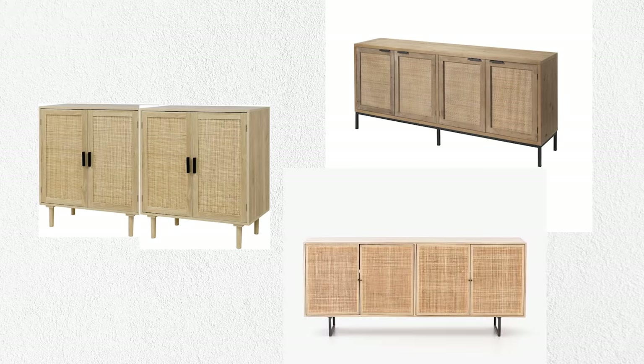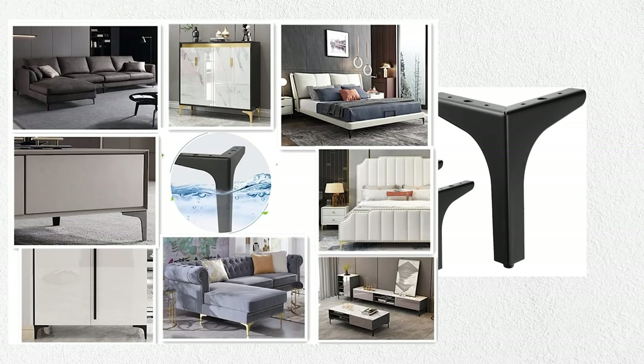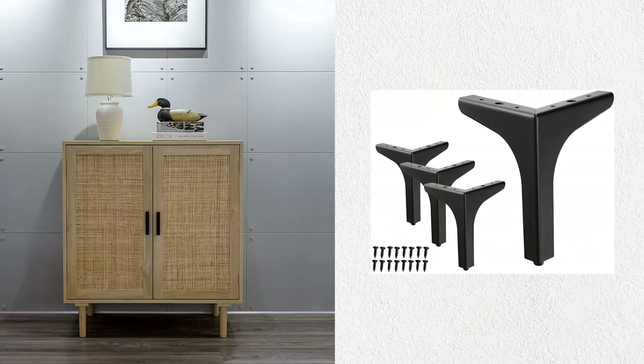I've done it with some IKEA cabinets in my office area and it looks like a large credenza. If you want to upgrade the Amazon cabinet a little bit, maybe switch out the legs. I found metal legs on Amazon that you can attach to any furniture piece — they come in different sizes and finishes; I like the black ones personally. You can even upgrade your sofa legs the same way. Putting these legs on the cabinet can elevate the feeling a bit more, or you can just paint the existing legs black.